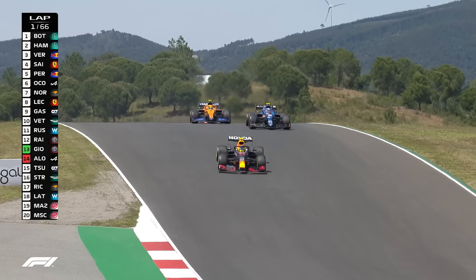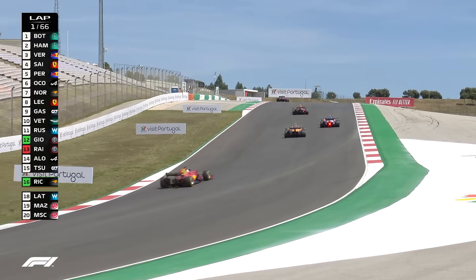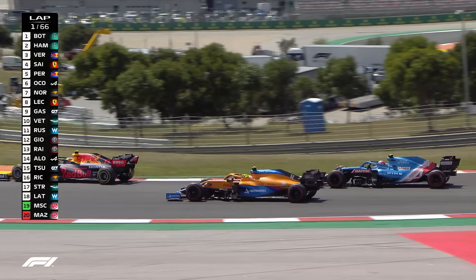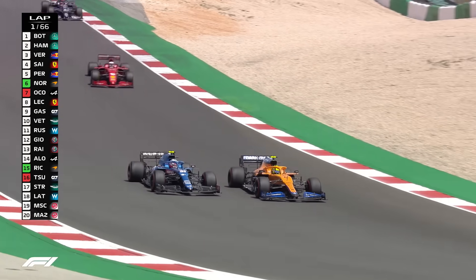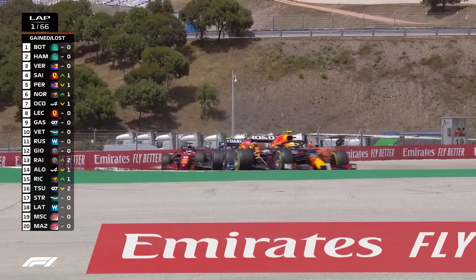Look at that, that's a decent lead from Valtteri Bottas. And Max Verstappen, I think, will be quite pleased to at least just be hanging on. But Lando Norris charging around the outside of Turn 11, and the left-hander of 12 gives him the high ground. What a move from Lando Norris.